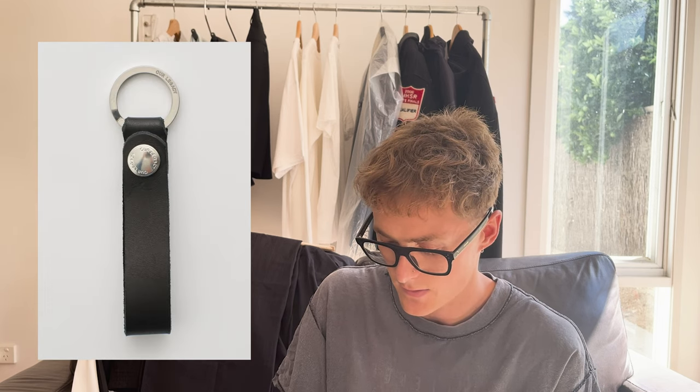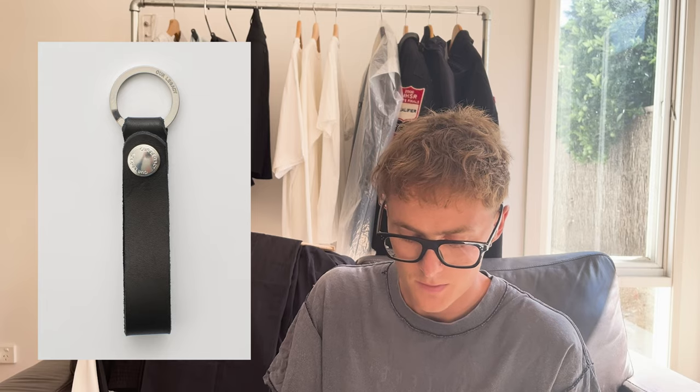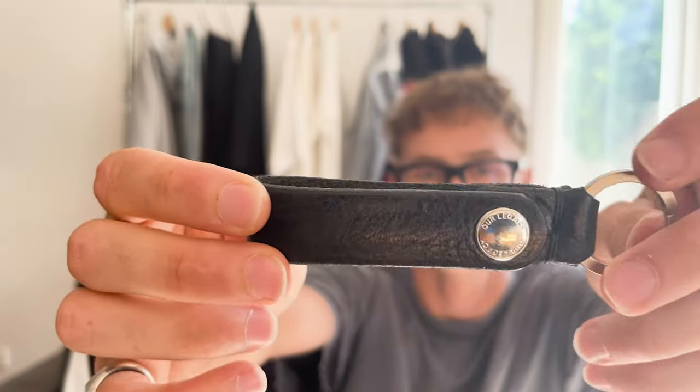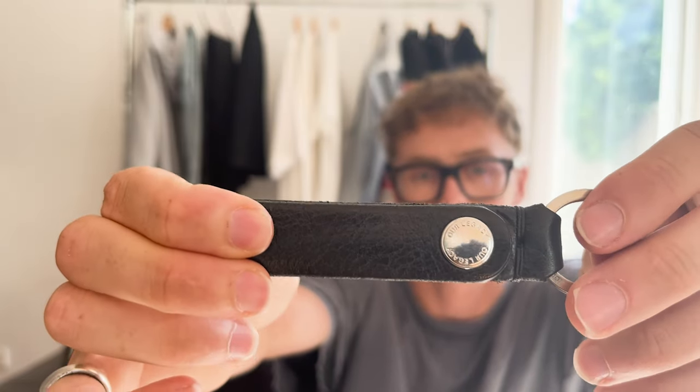Next is an Our Legacy leather keychain — just a simple accessory. Since there's not much you can do to layer an outfit in the heat, adding accessories to your pants is kind of the only way to go. It's a nice fat cuff, cow grain leather. Haven't really worn it much to be honest because I don't have keys to put on it.